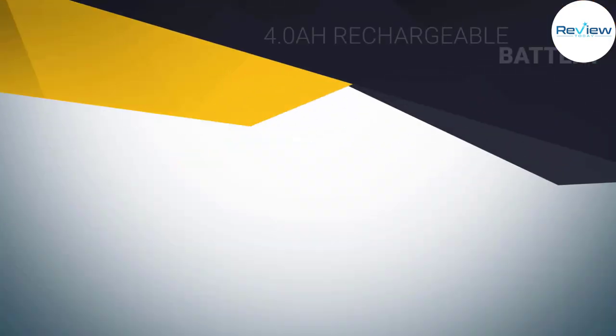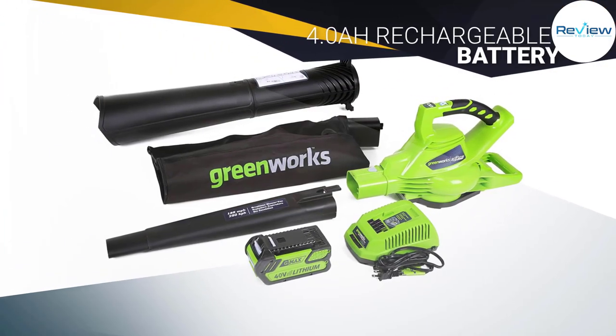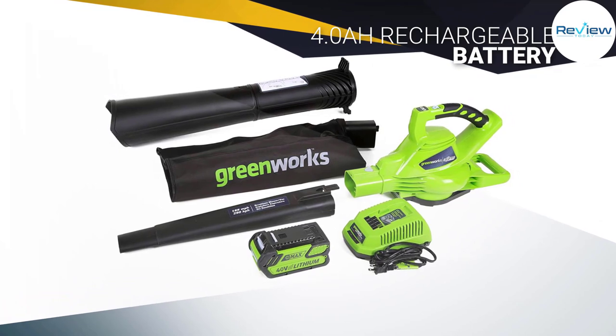To use the blower function, simply aim the blower and push the button. The vacuum is just as easy — just attach the bag and get working.